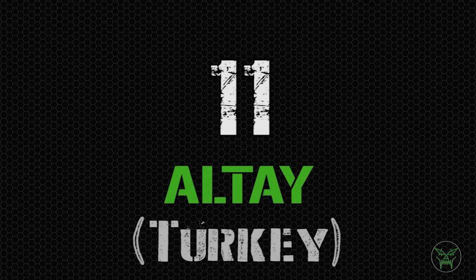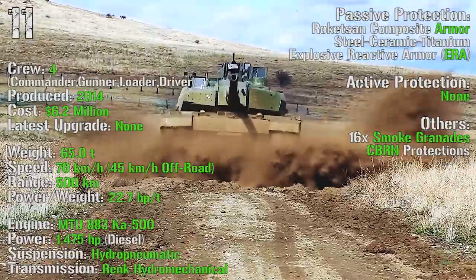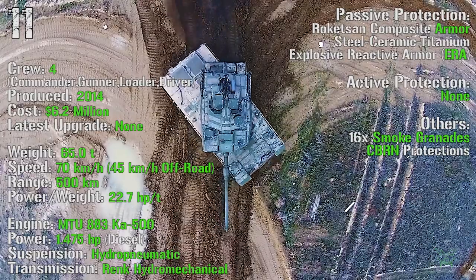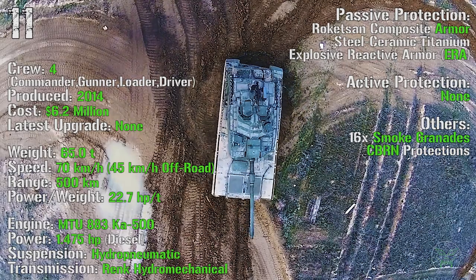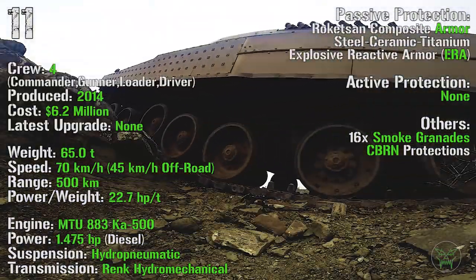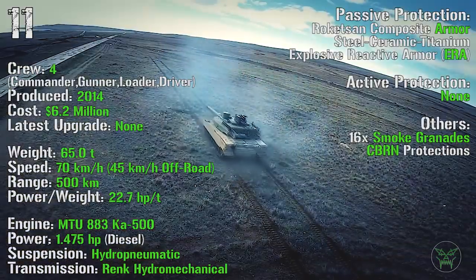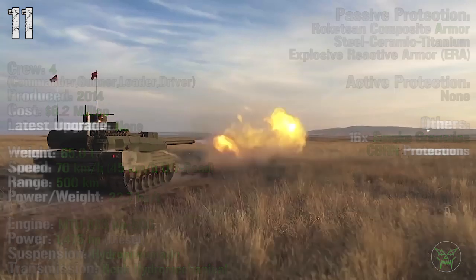At the 11th spot we can find the Altai from Turkey. It's been produced from 2014 with a cost of 6.2 million dollars. It has a crew of 4 and a weight of 65 tons. It can reach a maximum speed of 70 km/h on-road and 45 km/h off-road. It has a maximum range of 500 km and an engine power of 1475 HP. As passive protection we can find composite armor and explosive reactive armor. We don't have information about active protections yet, but they are planned for the future. We also have 16 smoke grenade launchers and CBRN protections.